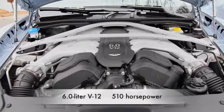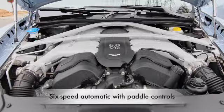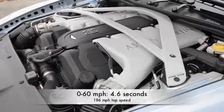The DB9 returns with its 6-liter V12, only this time around it's up to 510 horsepower. It's still teamed with a six-speed ZF automatic with paddle shift controls. The rear-drive DB9 can go from 0 to 60 in about 4.6 seconds and hits a top speed of 186 miles an hour.